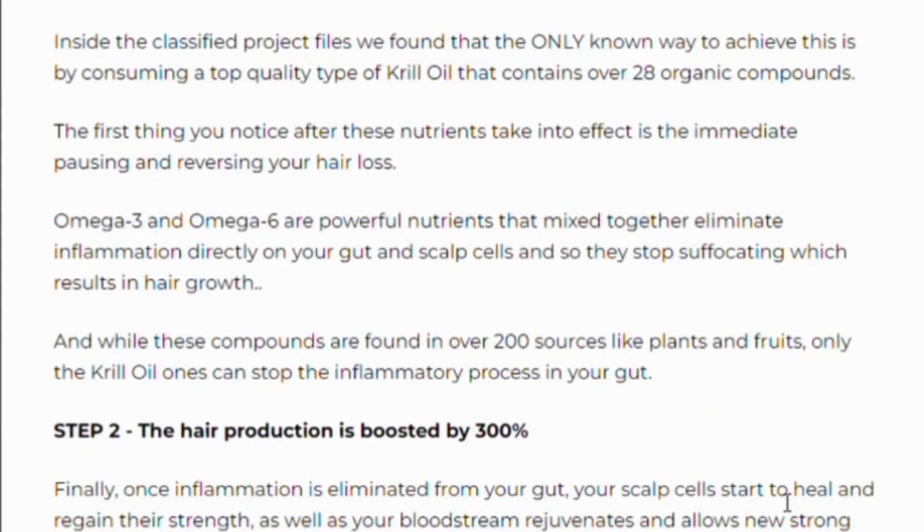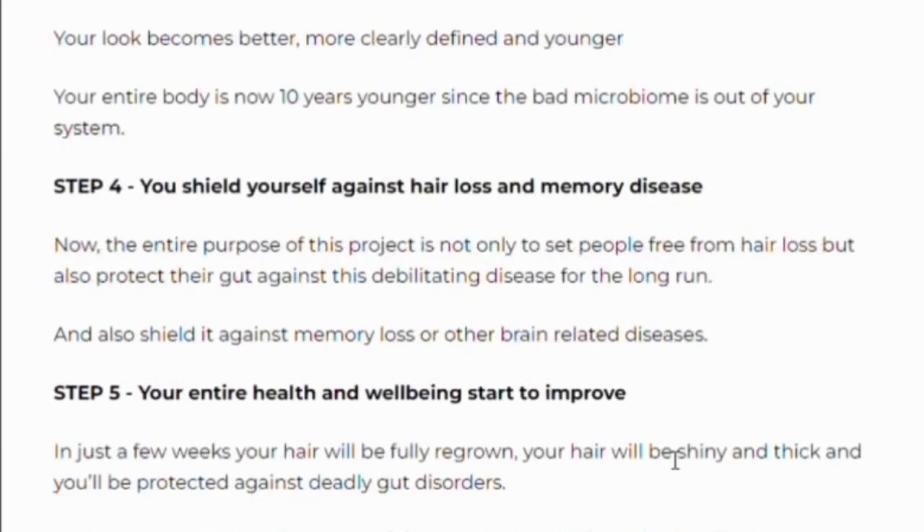Here is how Folic Rex works: Step 1, the powerful nutrients squash your gut inflammation. Step 2, your scalp becomes fertile again and skin gets rejuvenated. Step 3, the hair growth process returns to normal. Step 4, you shield yourself against hair loss and gut diseases. Step 5, your entire health and well-being start to improve.